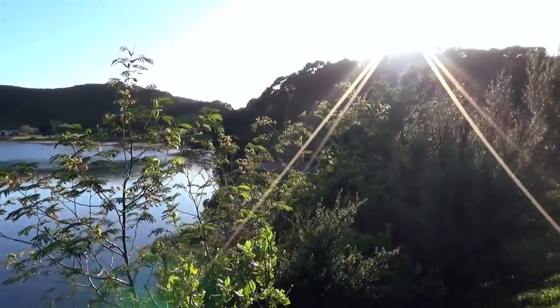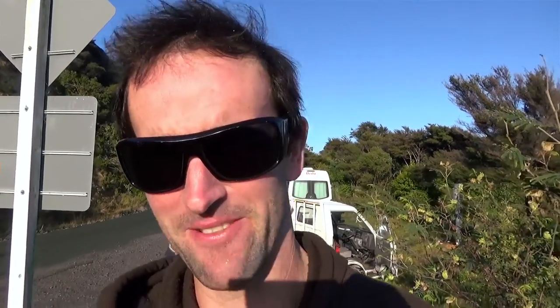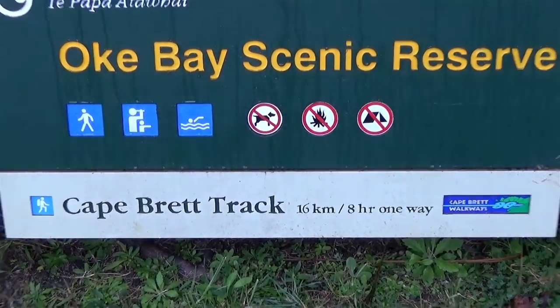Check this day out — we're at Rawhiti. Steve's getting his stuff together behind me and we're about to get on our way. 16k, 8-hour walk.